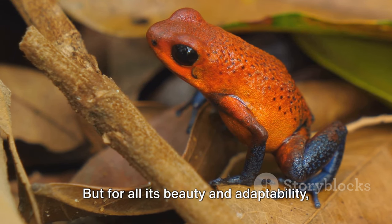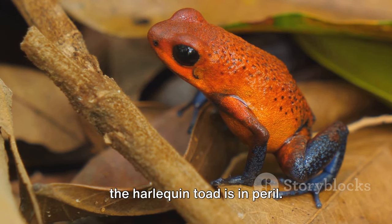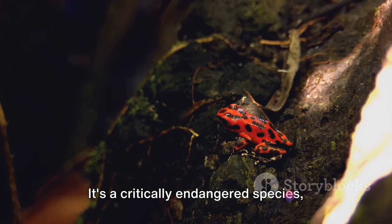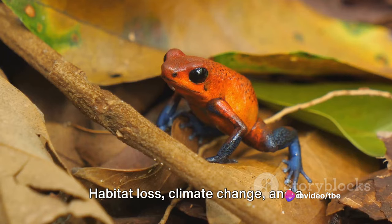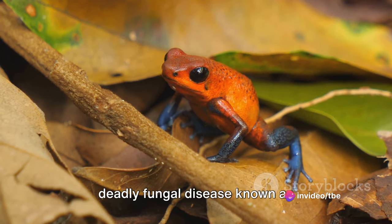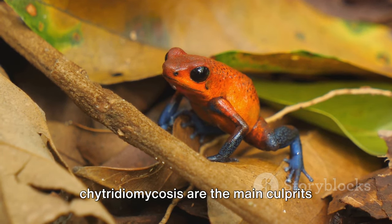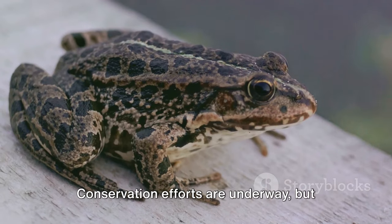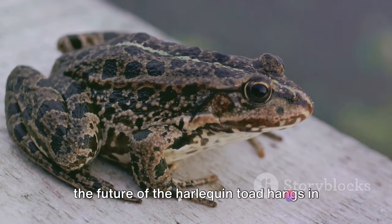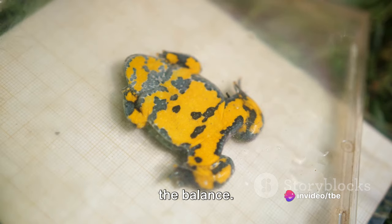But for all its beauty and adaptability, the harlequin toad is in peril. It's a critically endangered species, teetering on the brink of extinction. Habitat loss, climate change, and a deadly fungal disease known as chytridiomycosis are the main culprits behind its decline. Conservation efforts are underway, but the future of the harlequin toad hangs in the balance.